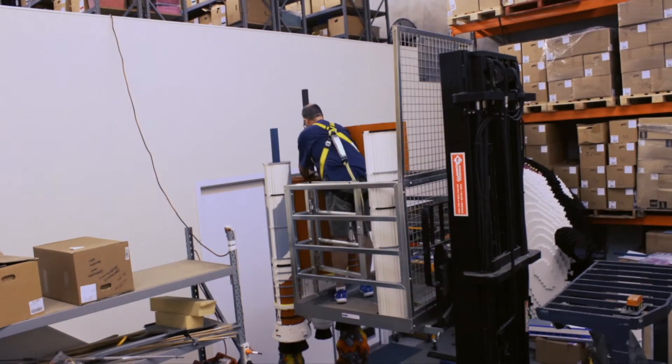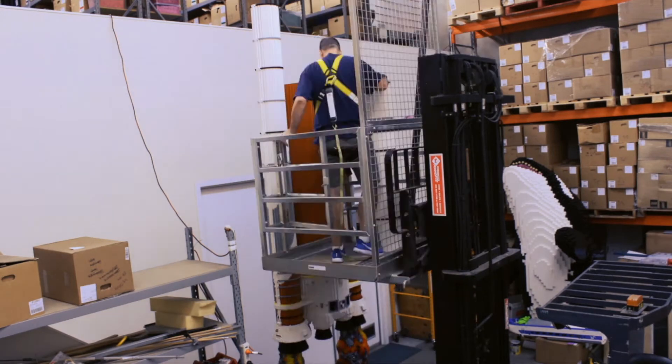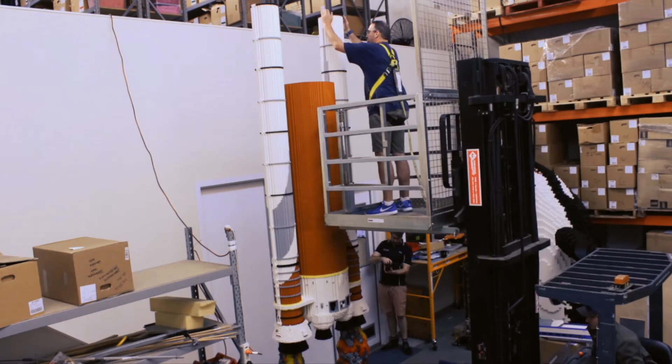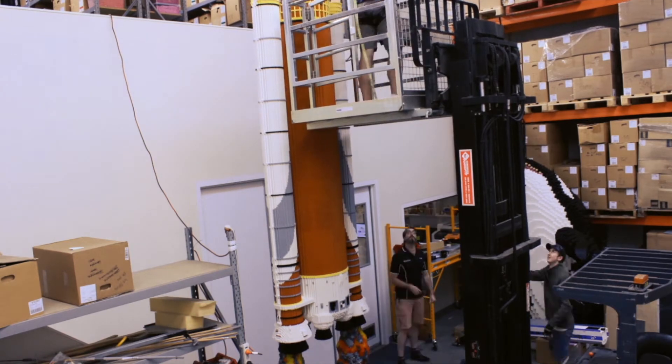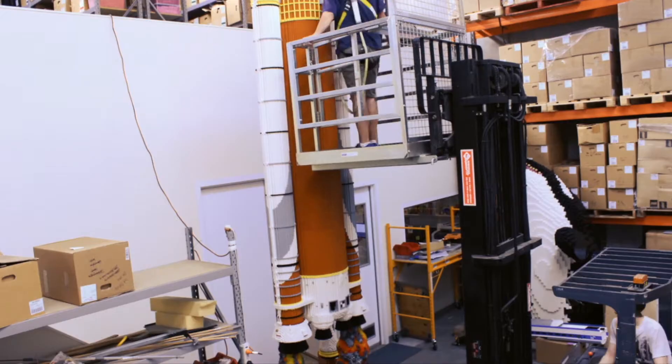About six years ago I made a Saturn V rocket, which first took man to the moon, and that was Australia's tallest Lego model — six and a bit metres high or thereabouts. I said to a colleague that I'm never going to build anything taller than that because the logistics are too hard; it's so hard to put together, so hard to build — you need a cherry picker, you need cranes, you need all sorts of crazy stuff. There's no way I'm ever going to build bigger than that, and he just laughed at me because he knew that one day I would.